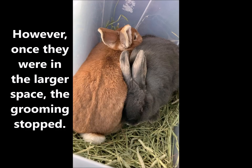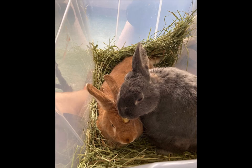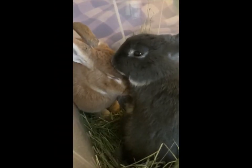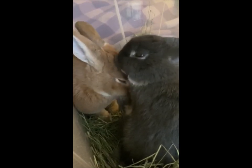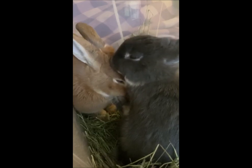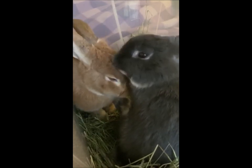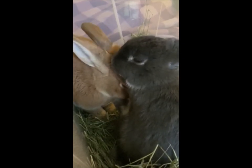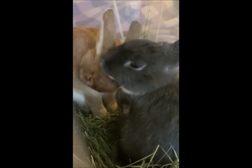Expanding the space meant that the grooming stopped, and as an inexperienced bonder I thought this was a huge problem. As it happens, it probably wasn't, and if I had left it a little bit longer I'm sure it would have resolved itself. But instead I put some banana on the heads of the bunnies to encourage mutual grooming. Now in and of itself that's not a terrible idea, but you must make sure the bunnies are also grooming each other when there is no food treat involved. If they're only grooming each other when there's a fruity snack at the end of it, then that isn't a bond — it's just dinner.